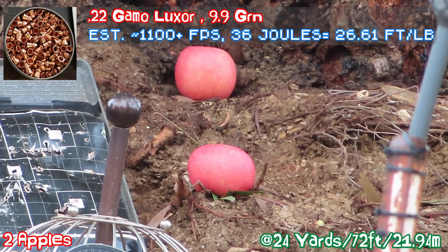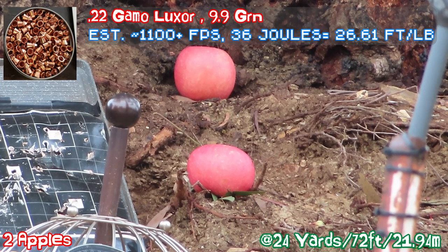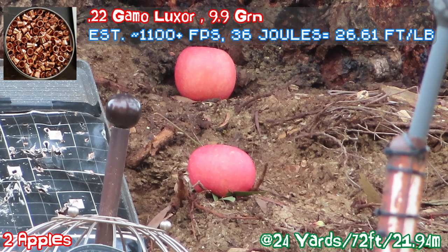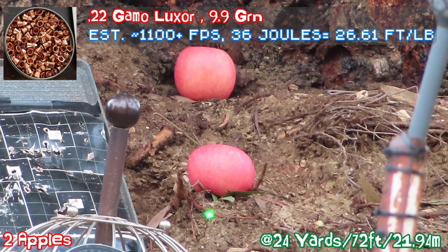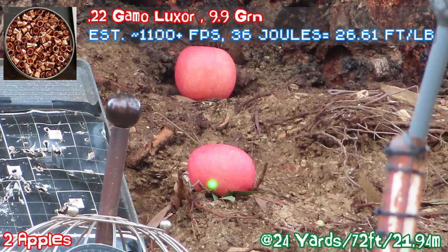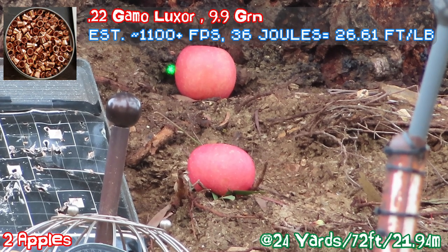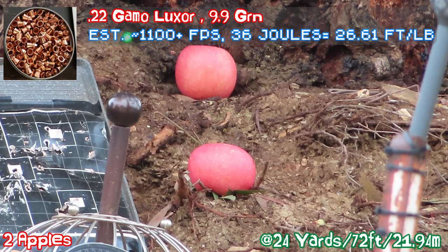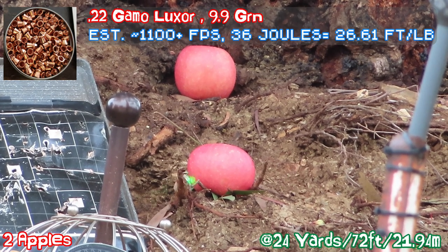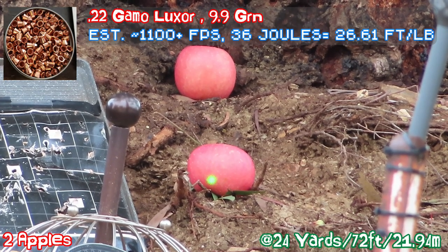Put a scope on, let's go ahead and zoom in, turn the laser on — see the laser? Okay, that's dead center. Let's do a range finding: 24 yards. Zoom in, adjust the laser just a teeny tiny bit.